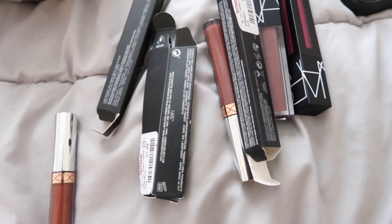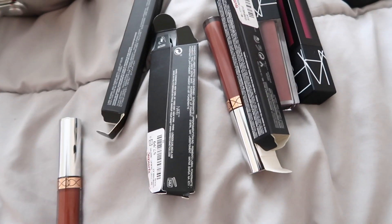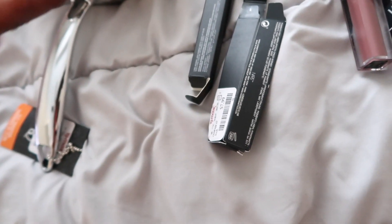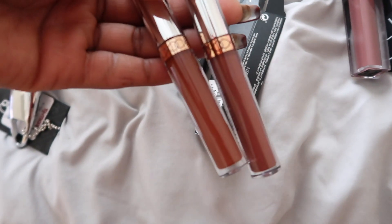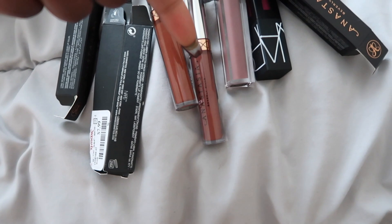Then I picked up some lipsticks from NARS and Anastasia Beverly Hills. I obviously have my own stuff but I like to pick up different ones from different companies. I picked up these two — they look extremely similar and I almost didn't buy them, but I wanted to see something. These are called Bittersweet and Mod.